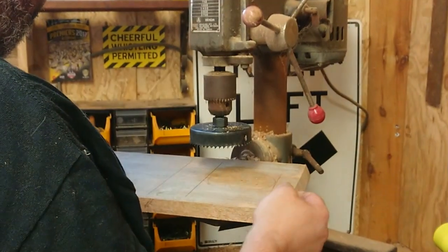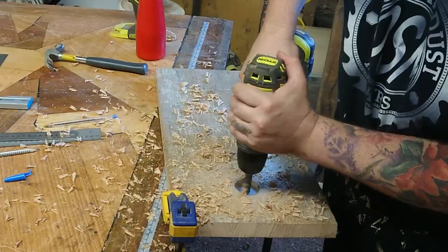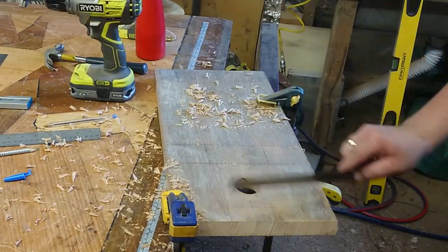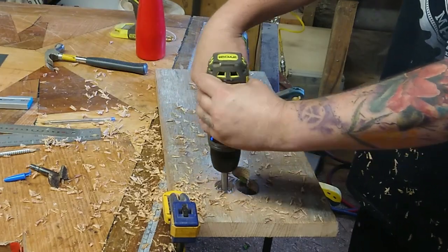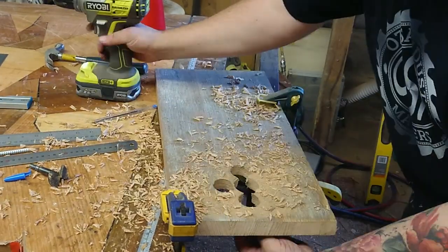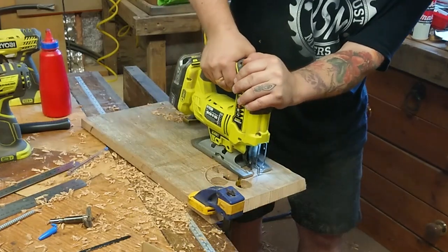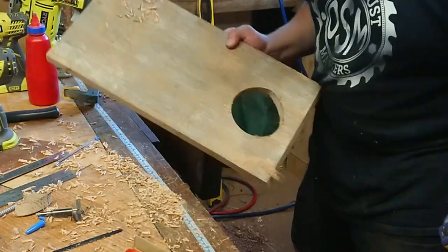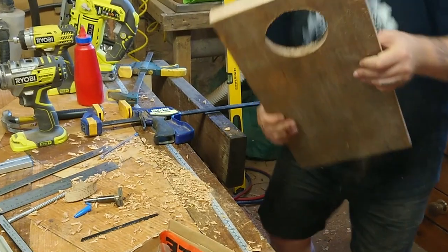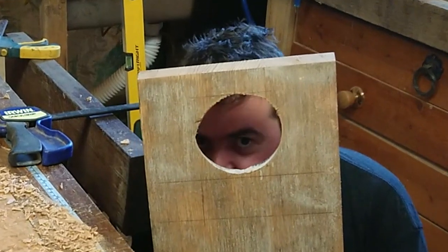I've got to use my hole saw but it doesn't fit, so I grab my Forstner bit and drill away as much material as I can before I start cutting out that hole. Then I grab the jigsaw with a fine blade — and yes, it's a hole, but not a very good hole at all. But it'll work, so I clean it up with a file.